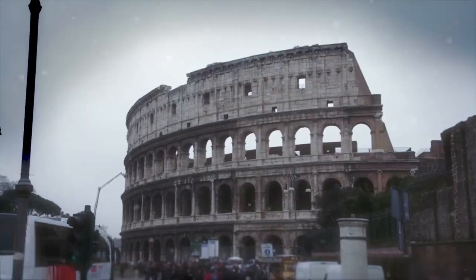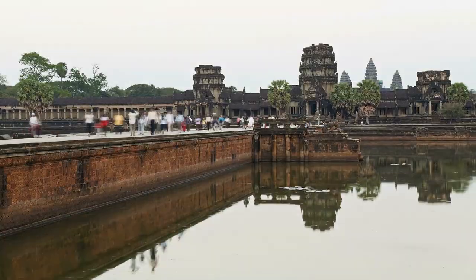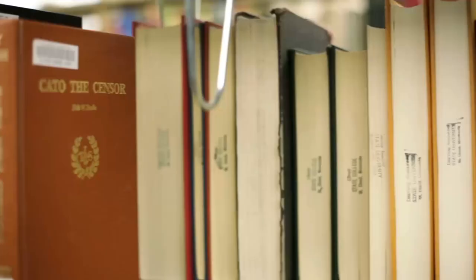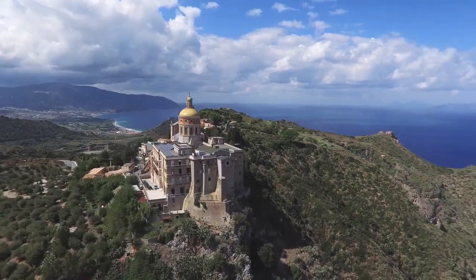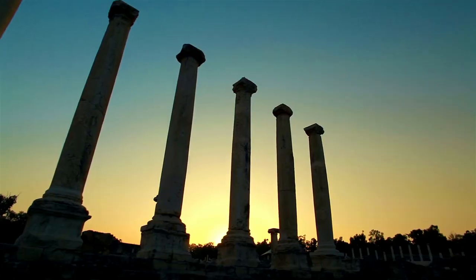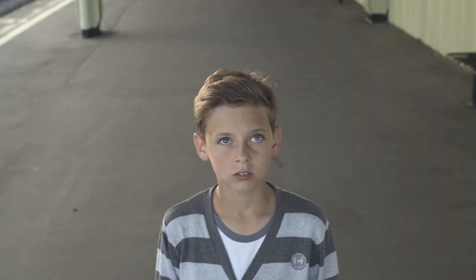Before modern technology existed, civilizations built incredible structures and sculptures that would live on in infamy. These structures marked crowning achievements for their time and were known across the world at a time where communication was scarce. While all but one have now fallen into past mystery, let's examine these engineering marvels as they once were.